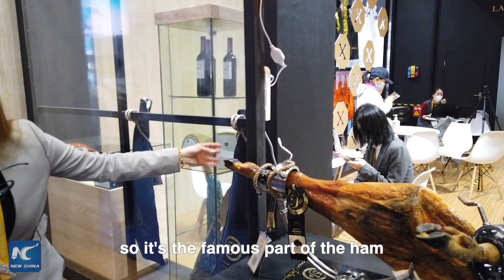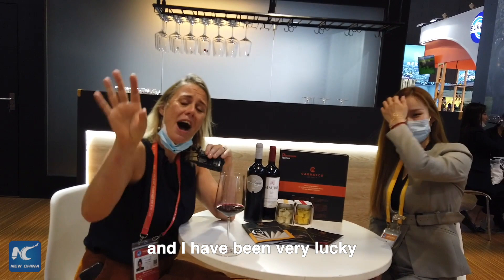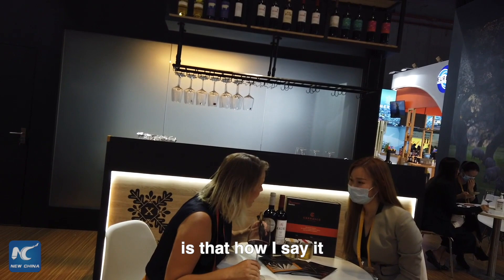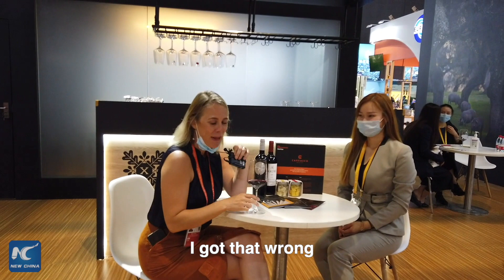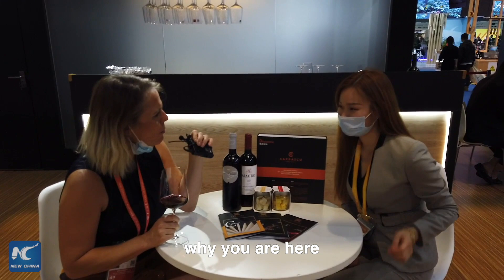It might look like I'm just sitting here drinking wine, but I am working hard — I am testing out some of the agricultural products from across the world. I have been very lucky to try some of the best Ibérico ham — is that how you say it? Ibérico ham. My Spanish relatives will not be happy I got that wrong! Now I'm trying some wine. Is this your first time here at the CIIE as an organization? Tell me a bit more about why you're here.